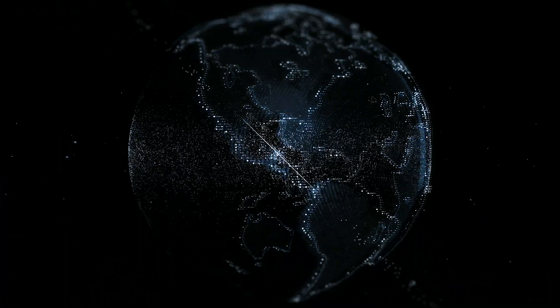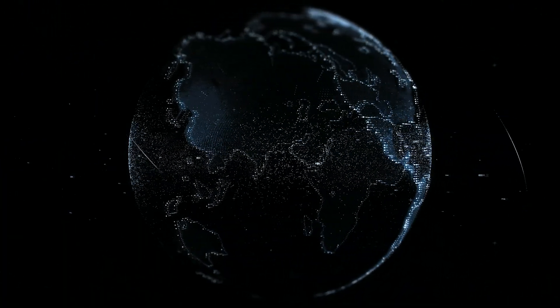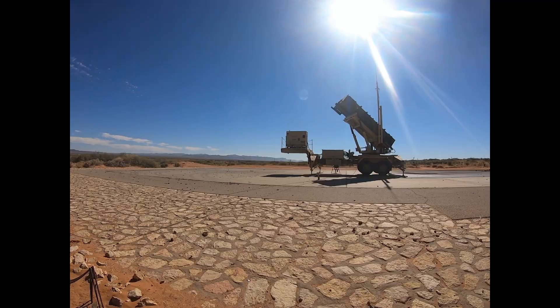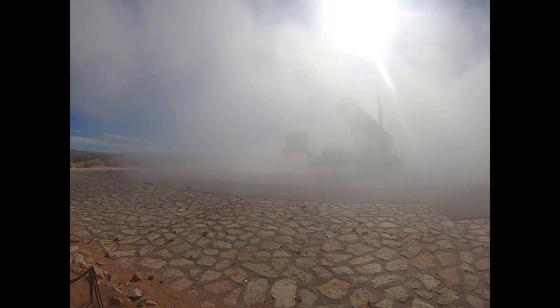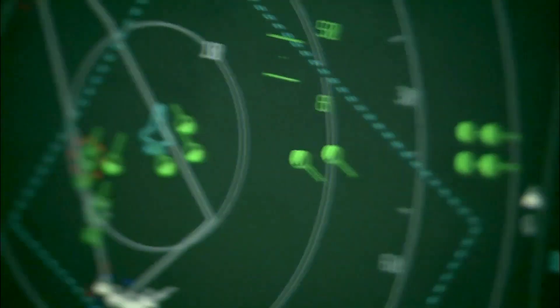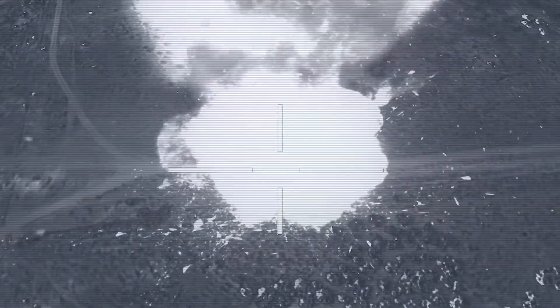Today, Skunk Works is pushing even further — hypersonic weapons, artificial intelligence, and space technology. The future of warfare is being built right now, and chances are it's being built here. Skunk Works isn't just a lab — it's a legend, a reminder that sometimes the most incredible ideas come from the most secretive places. And as long as they're around, the skies will always hold a few secrets of their own.